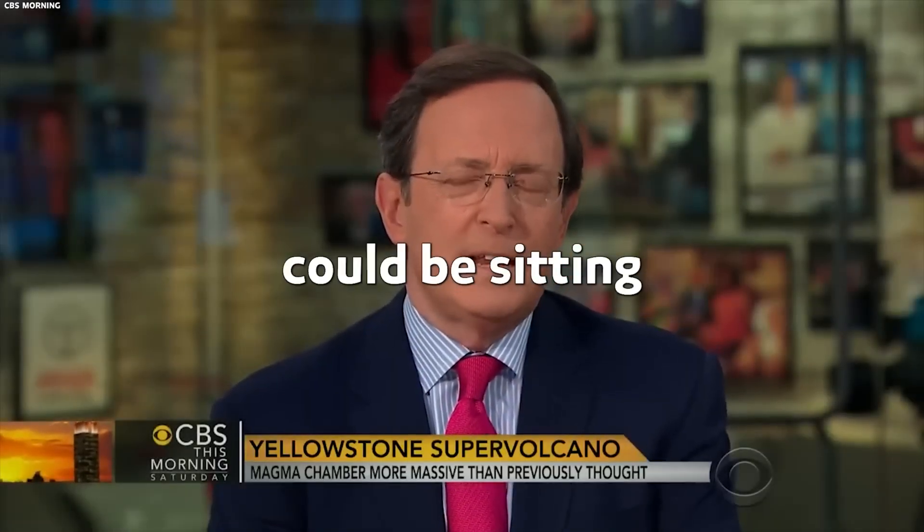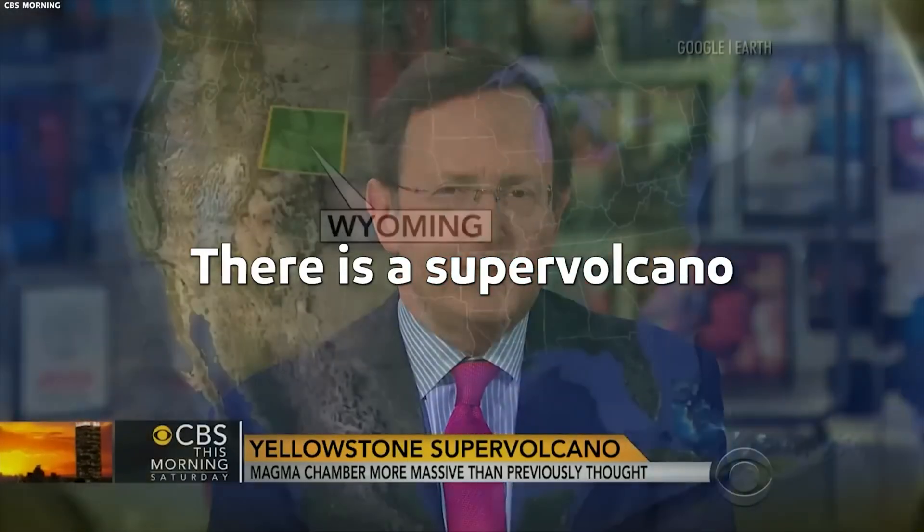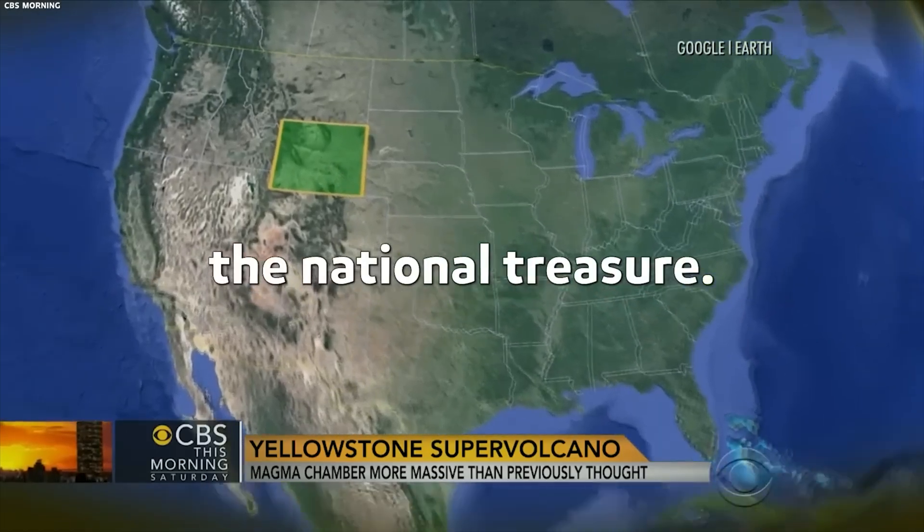Yellowstone National Park could be sitting on a time bomb. There is a supervolcano underneath the national treasure.